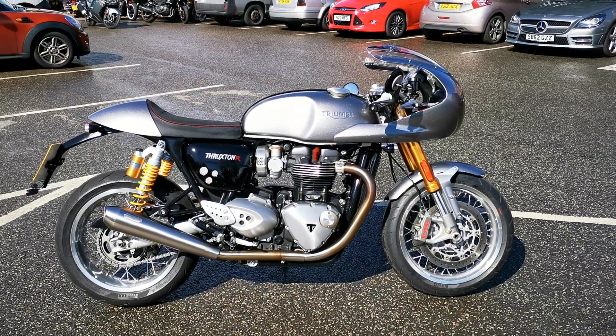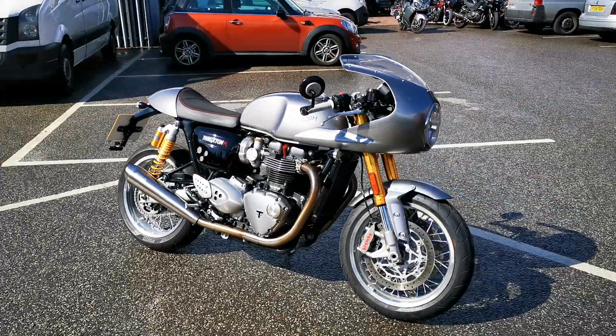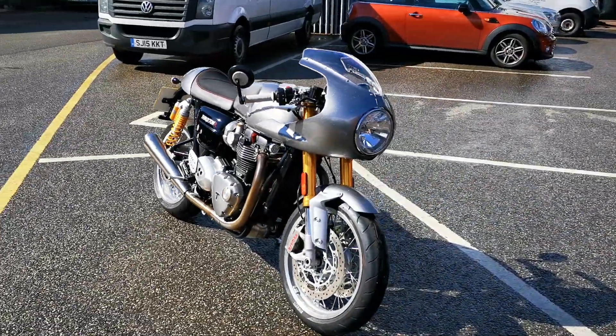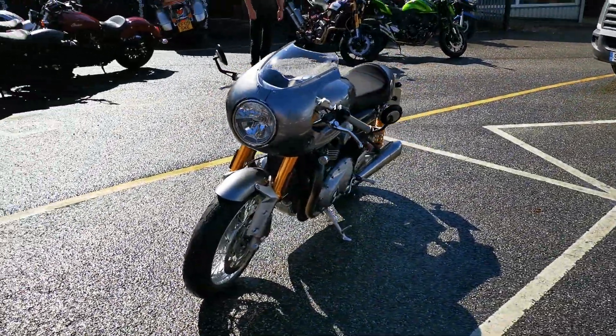Available today at MCO Bikes, we have this 2016 16-registered Triumph Thruxton R 1200. This bike is in immaculate condition — it's only covered 1,891 miles from new.